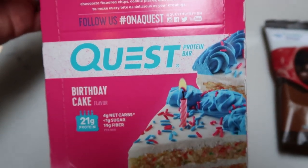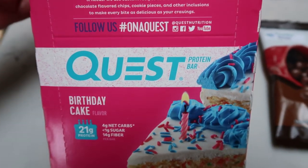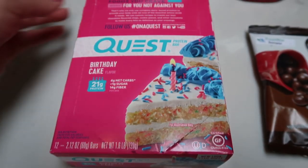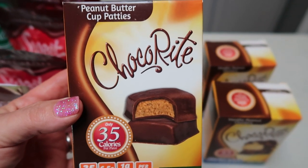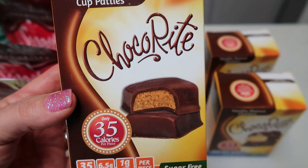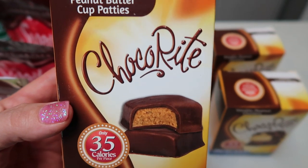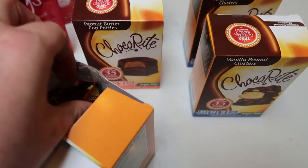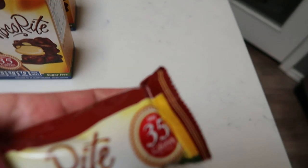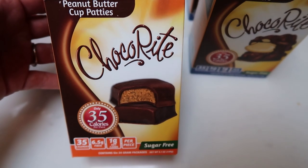I also grabbed another box of the Quest Birthday Cake Bars. I really like these — one of my other favorite bars. I prefer the Built Bar, but sometimes I want something different. These are four points, so I got a whole box. And I'm also obsessed with these peanut butter cup patties. They taste like a Reese's — they are one point per patty. You can have two patties for two points. They come as a two-pack, so this package is two points. I love them.